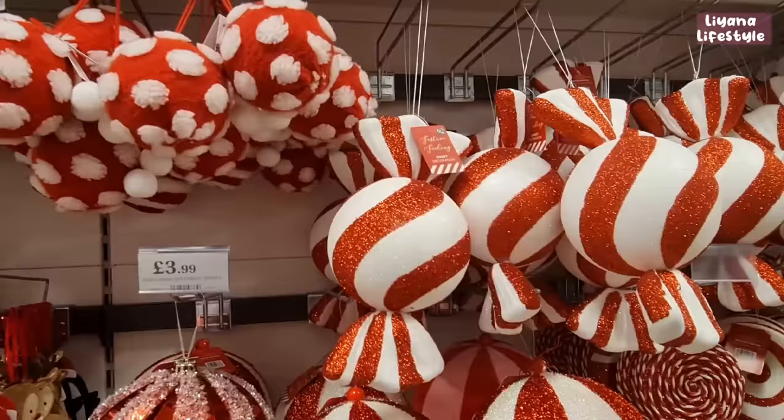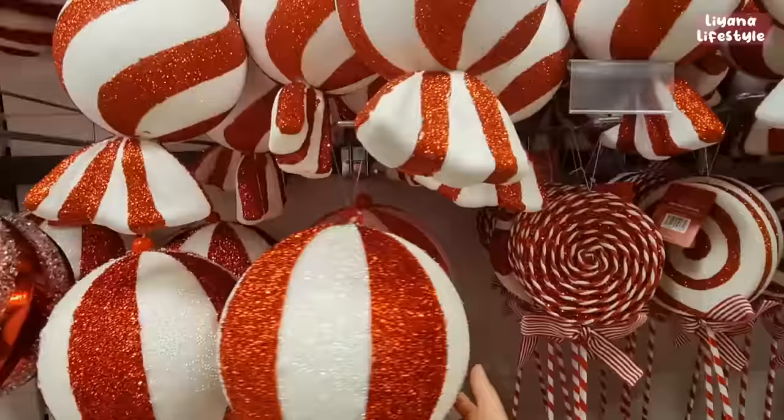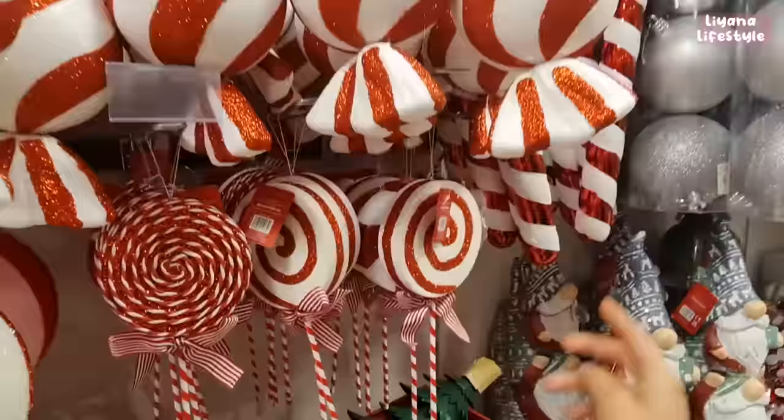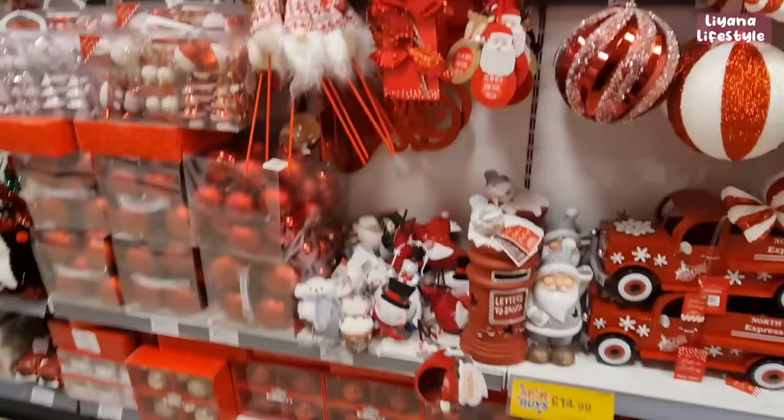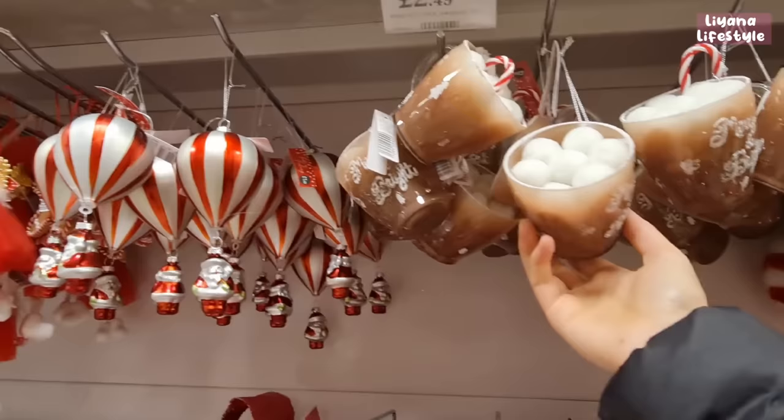Lots of candy cane things this year — sweet decorations for £2.99, then bigger ones for £3.99 with a pink one at the back in fabric. These ones I really like are £2.99. And then a candy cane here — it's basically using it as a walking stick.